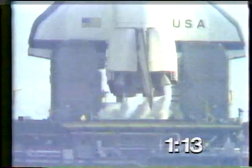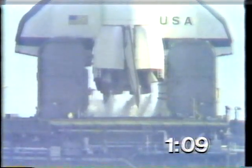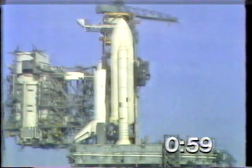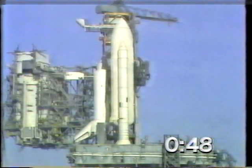T-minus one minute, 10 seconds, and counting. The liquid hydrogen tank is at flight pressure. T-minus one minute, mark, and counting. The firing system for the sound suppression water will be armed just a couple seconds from now — it has been armed. T-minus 45 seconds and counting.